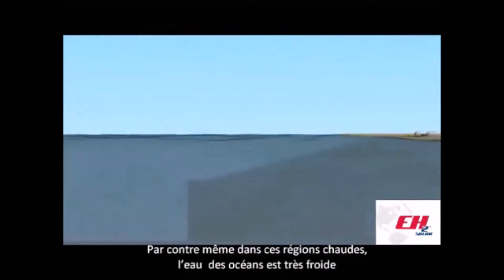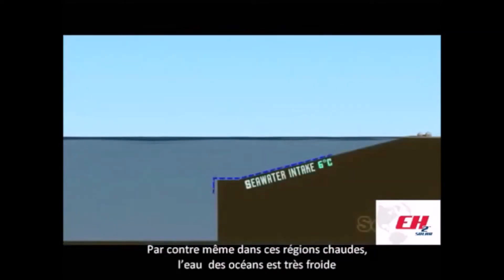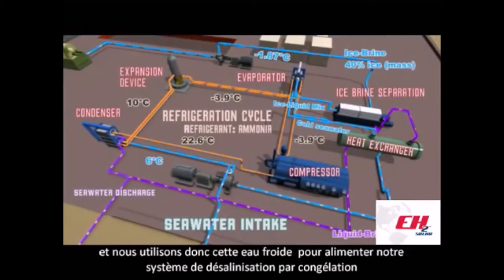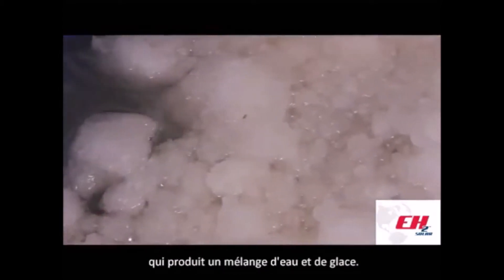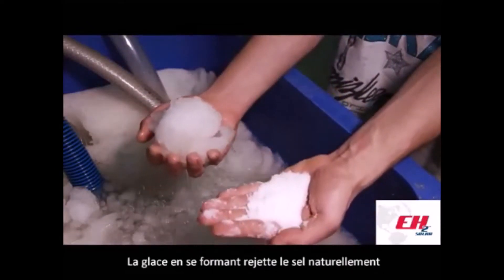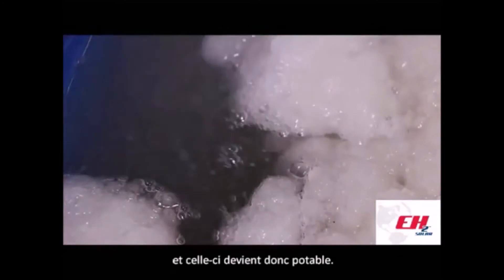But in these warm regions, deep sea water is really cold. So we use this cold water to feed our freeze desalination system, which produces an ice and water mix. The ice, while forming, rejects the salt naturally and the ice becomes potable.